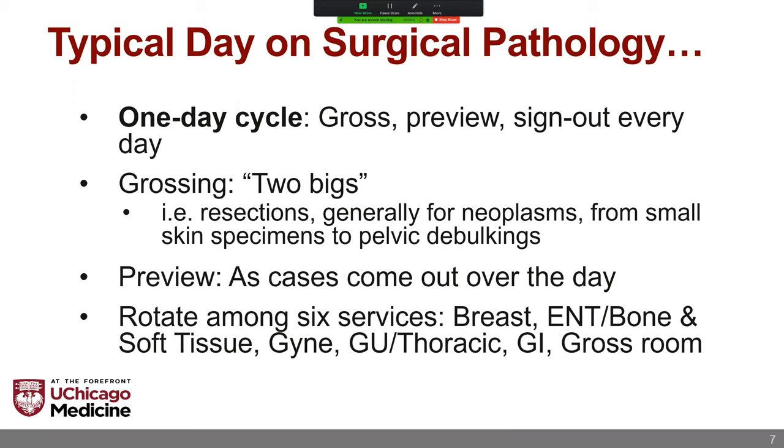What is a typical day like on surgical pathology? It varies so much between programs. We're on a one-day cycle — not a multi-day cycle with grossing days, preview days, and sign-out days. Specimens come in, you have a gross assignment every day except Mondays. You preview and sign-out every day, essentially as the cases come out and as you coordinate with your attendings. One of the strengths about this program is the relatively thin divide between the attendings and the trainees, especially on surgical pathology. The way I usually communicate with my attendings when I want to sign-out is I just send them a text message. They treat you well and reasonably and recognize that you have many other responsibilities.